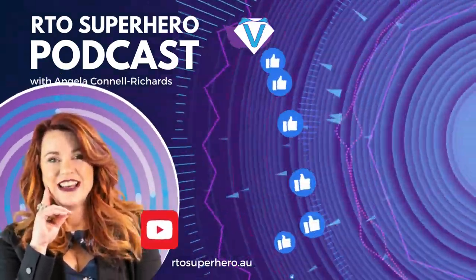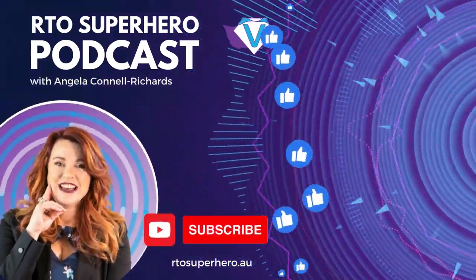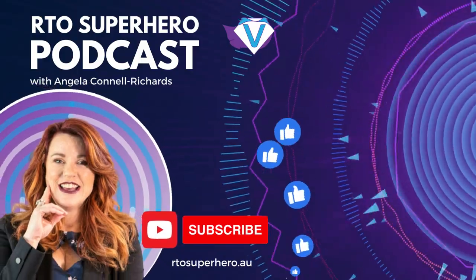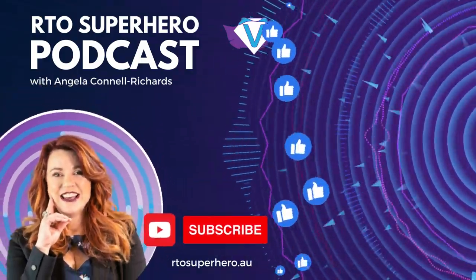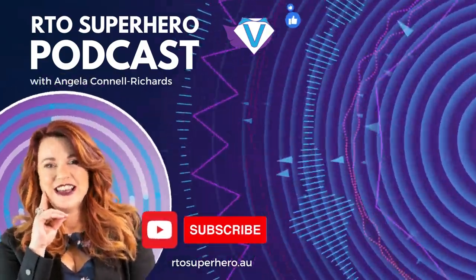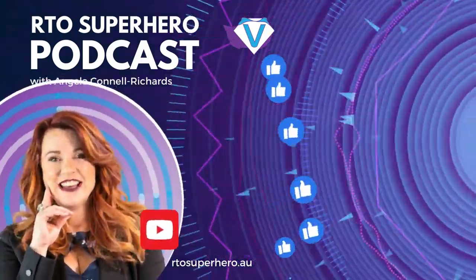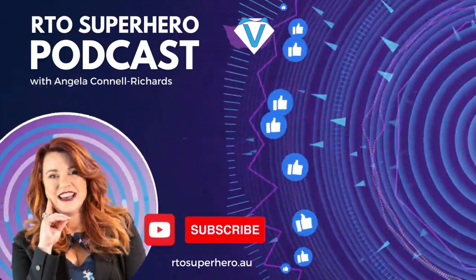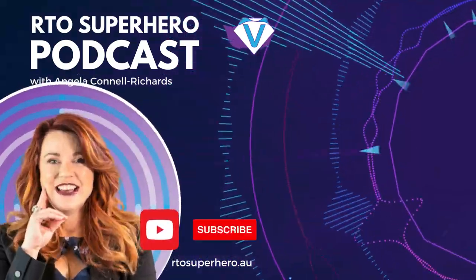Thank you for joining us at the RTO Superhero Podcast with me, Angela Connell-Richards. Please take a moment to rate and review the podcast on your preferred podcast app. Each rating and review helps me fulfil my goal of helping training organisations around Australia to learn and grow in compliance and business success.